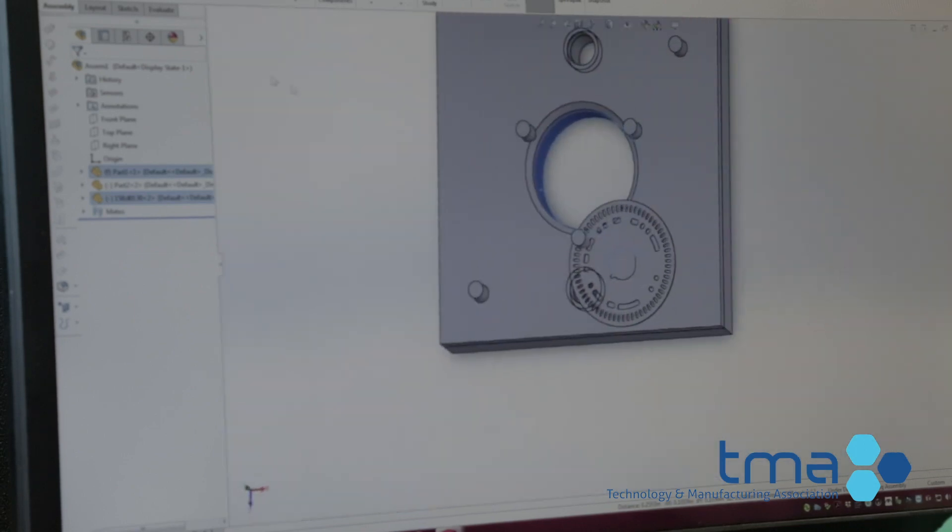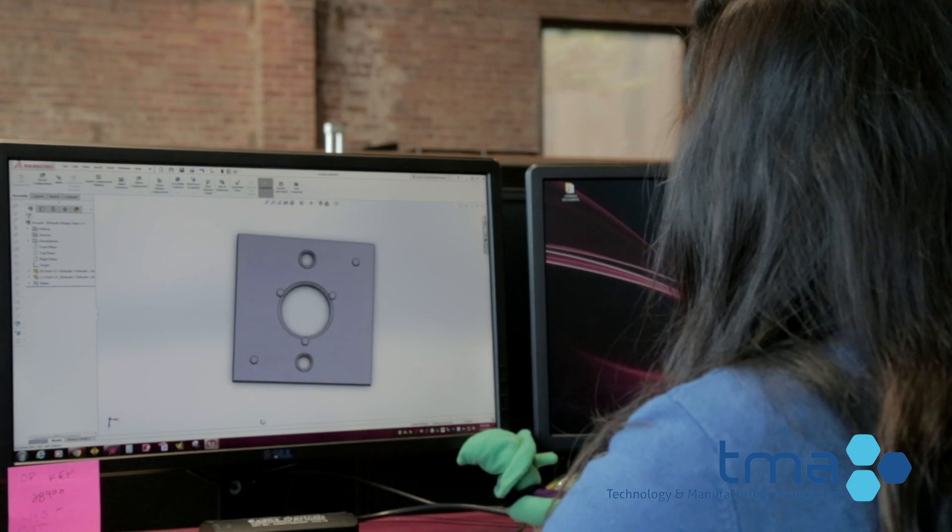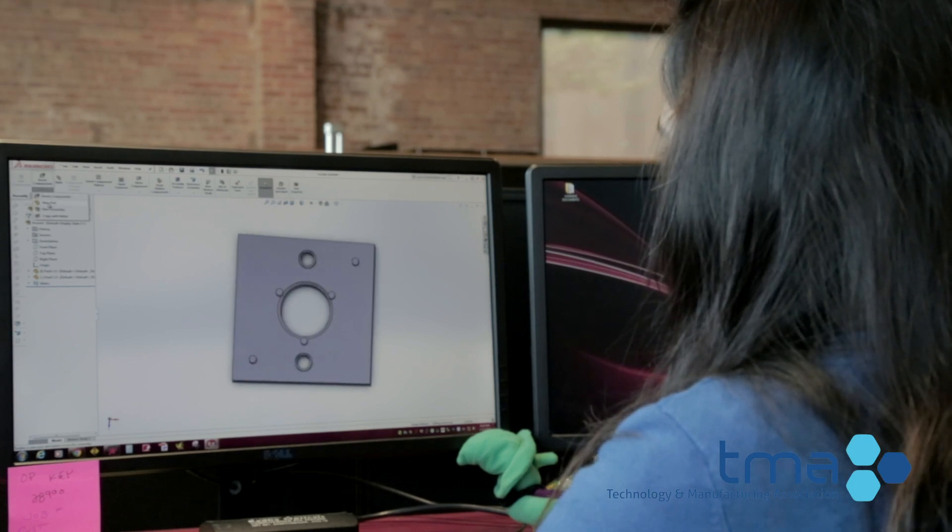Metrology is the scientific study of measure. In the manufacturing world, that means measuring parts to ensure that they are meeting their specific requirements.